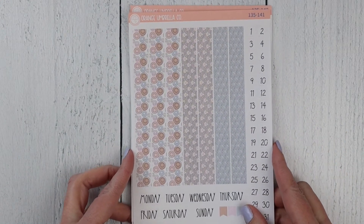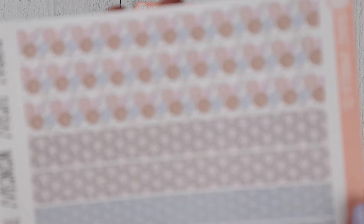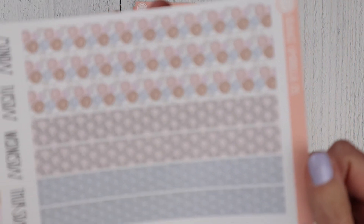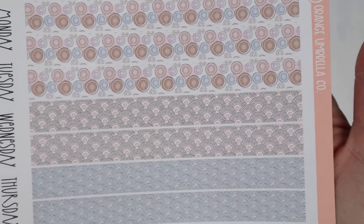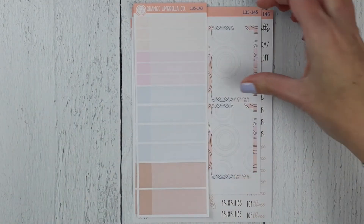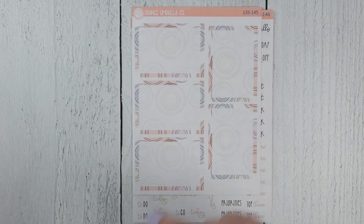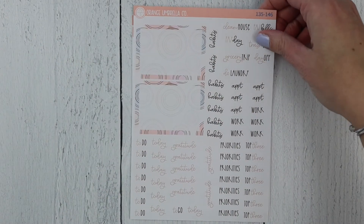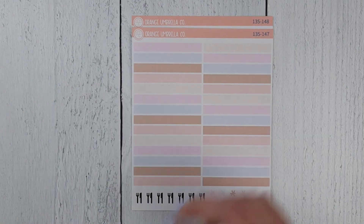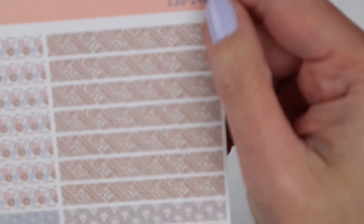A5 plum daily is here. It's got Monday through Sunday on this page along with date dots. There's the washi strips for those. The ombre checklist, appointment labels, basic labels, bottom boxes and scripts, solid headers, and the washi headers. There is the fourth pattern on that option.